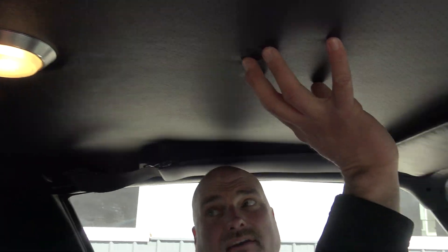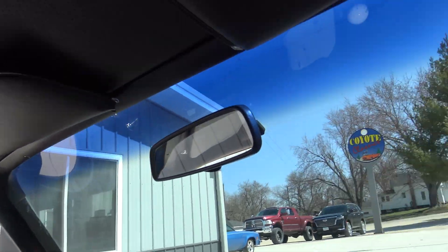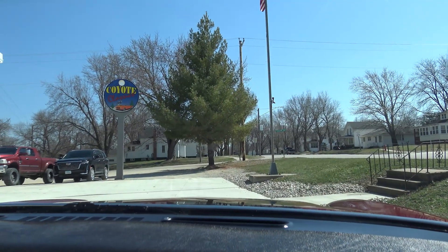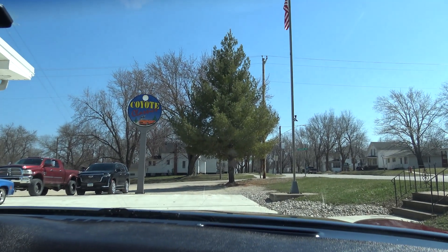Another thing — our dome light works. And if you look, this headliner is mint: not a wrinkle in it, not a scuff in it. It's just super nice. Z28 real deal — this car is the perfect combination between nicely restored and original.